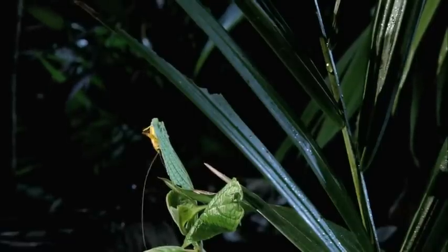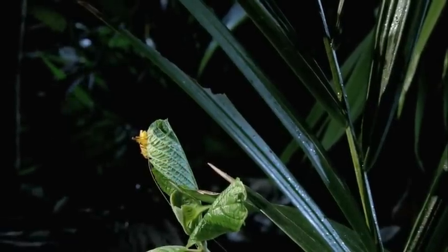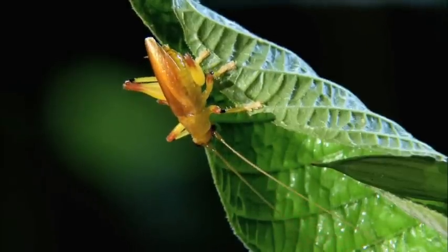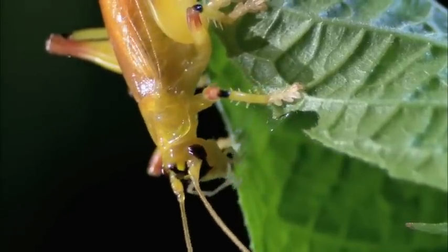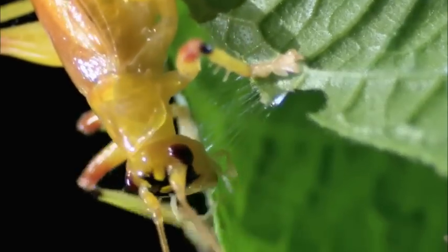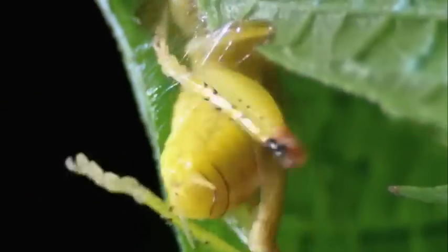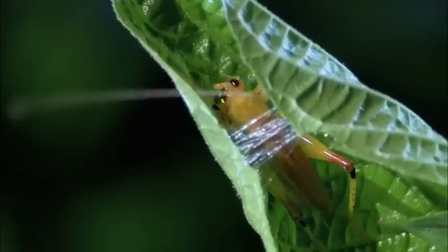During the day, the sunburst raspy cricket finds a suitable leaf and builds himself a hideout, held together with his own silk spit. Believe it or not, raspy crickets can secrete silk from glands in their mouth, using it to construct a little retreat to hide in during the day. When he squeezes into this snug little cocoon, he'll pull his antennae in and curl them up next to the body, sitting out the day contemplating his next big kill.